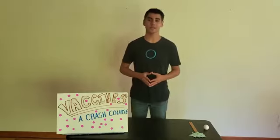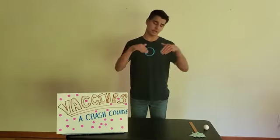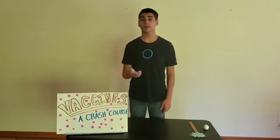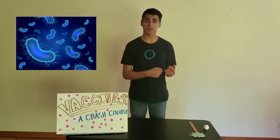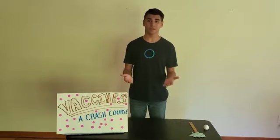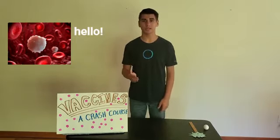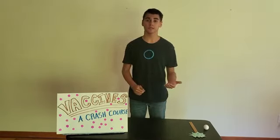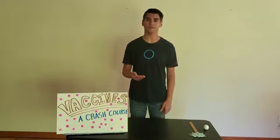Let's start off with what a vaccine is. To explain that, we have to quickly delve into how the human immune system works. The immune system is how your body protects itself from bacteria, viruses, and other things that may enter your body. When a virus enters your body, it encounters white blood cells. Unlike red blood cells, these white blood cells are designed to protect your body against foreign substances. It's like a team of defenders, but for your body.